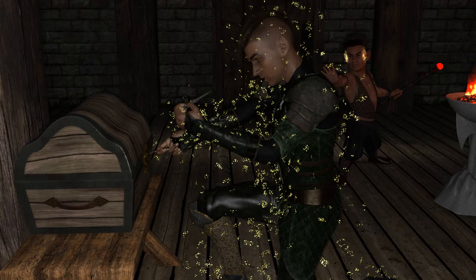Range is 30 feet, which is an improvement — used to be touch. Components: Verbal, Somatic. No change there. Duration: Instantaneous. Used to be Concentration up to 1 minute. So that's a nerf, but not really, because the check only really applies to one roll anyway.